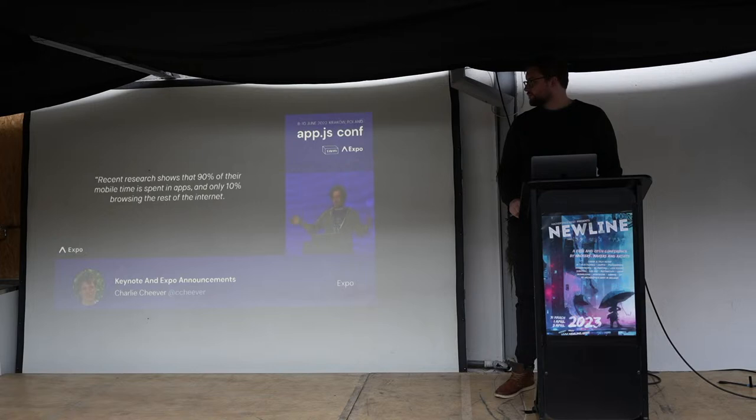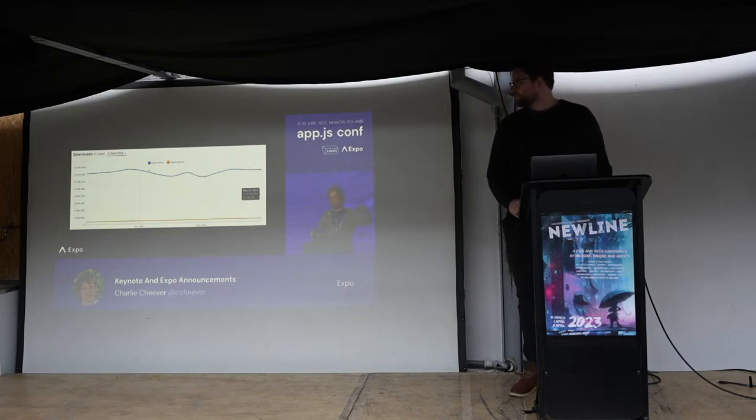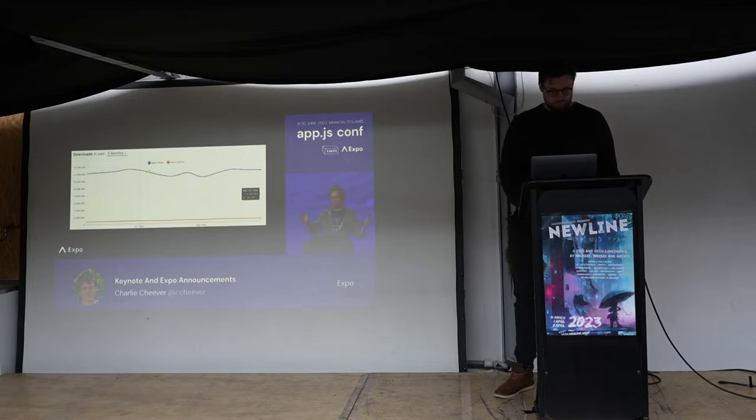What people are doing on their phones is using apps instead of websites. One study found that 90% of mobile time is spent on apps and only 10% on the rest of the internet. The weird thing is that developers are still building websites at a much higher rate — there are literally 15 times as many downloads for React DOM versus React Native. Think about how many native app developers you know versus how many web developers — it's probably 10 times as many web developers.